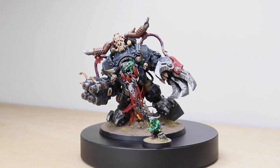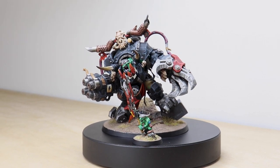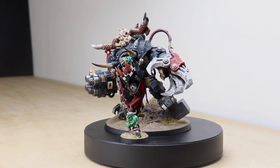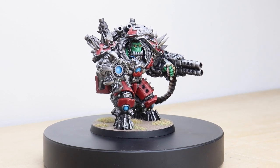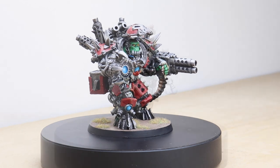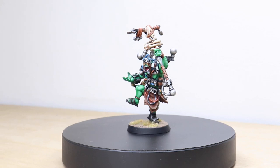Hi guys, hope you're all well and welcome to this commission showcase. We have some awesome orc miniatures for you to check out today. We've got two third-party orc miniatures — a sort of Weird Boy and also this big Mech — and then we have the man, the myth, the legend: Mackery, and also Gazgkull and his right-hand man.